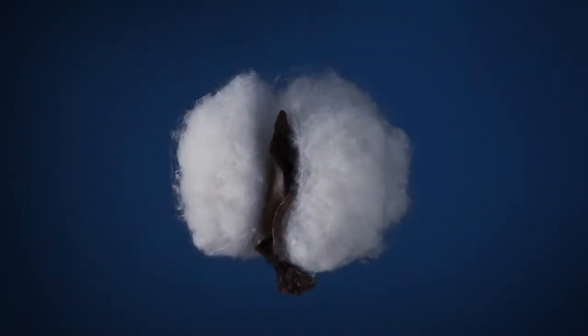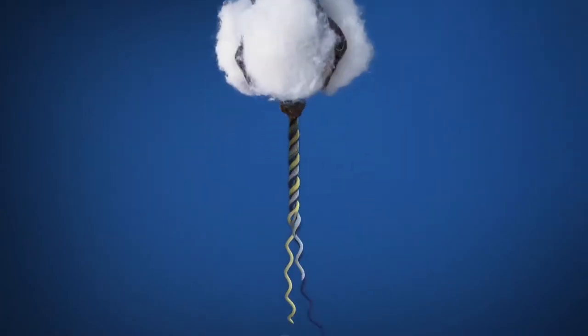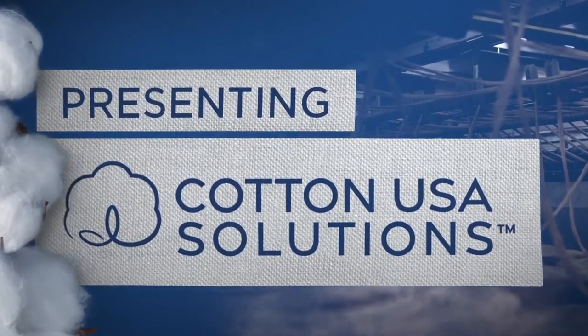If you are looking for greater profitability, improved productivity, and the latest techniques, look to the cutting edge: Cotton USA Solutions. This new cotton consultancy was created to take mills and manufacturing factories to the next level of success.